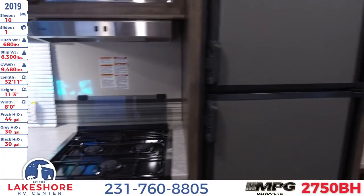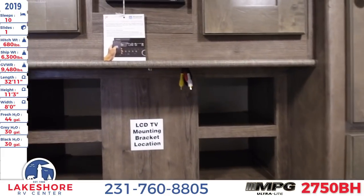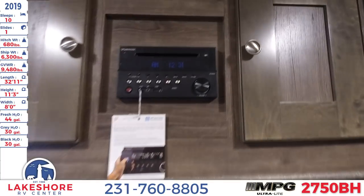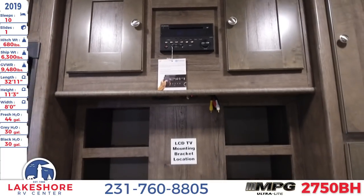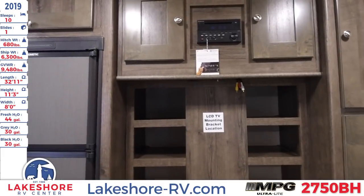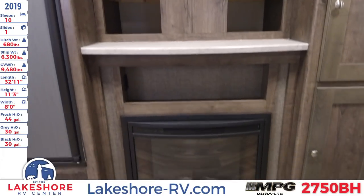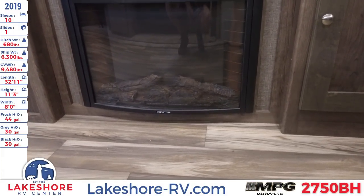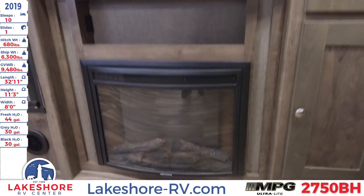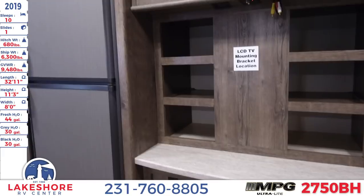Next to the kitchen is the entertainment center, where you have an AM/FM, Bluetooth, USB radio above, and a spot for the LCD TV mounting. Underneath that, one nice thing about this unit is it does have a fireplace, which not only looks great but pumps out some nice heat to keep the RV nice and toasty.